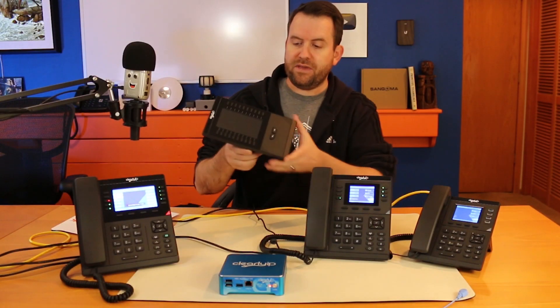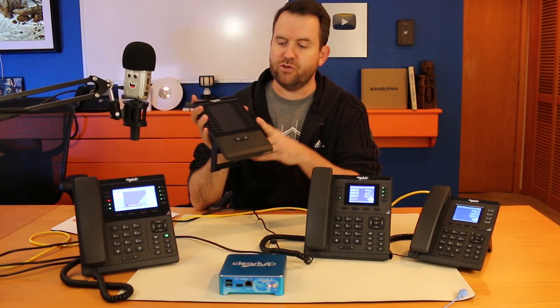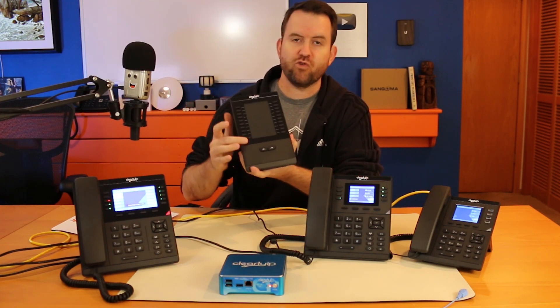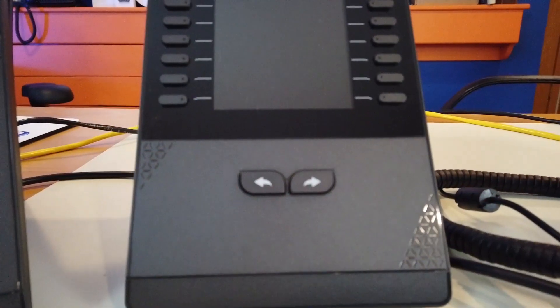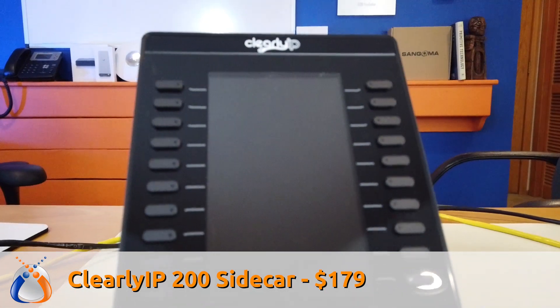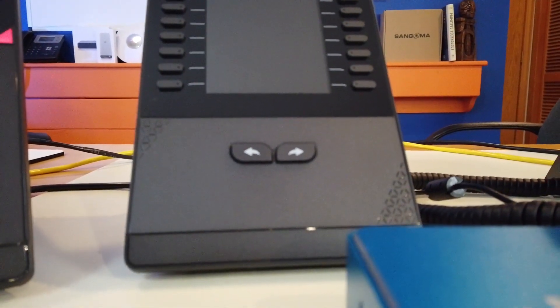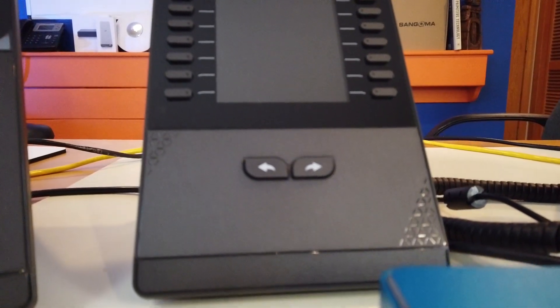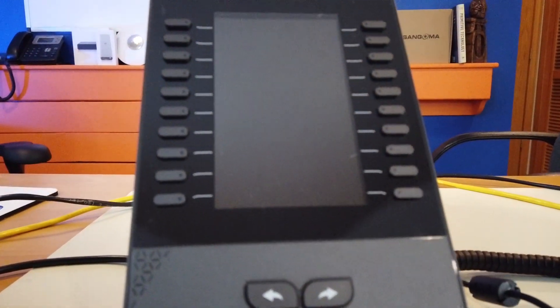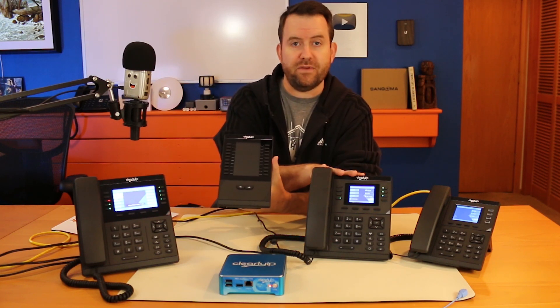Finally, we have the Clearly IP 200 — I don't have this one hooked up, but this is the sidecar module. It gives you two pages of buttons with 20 hard keys on the front, so you get 40 extra hard keys total. You can string up to six of these off of the phone, though I wouldn't recommend that. The Clearly IP 200 sidecar is $179 and works with both the Clearly IP 270 and the Clearly IP 250.